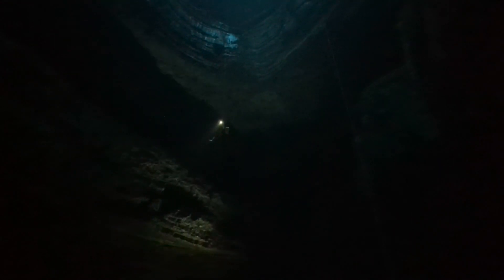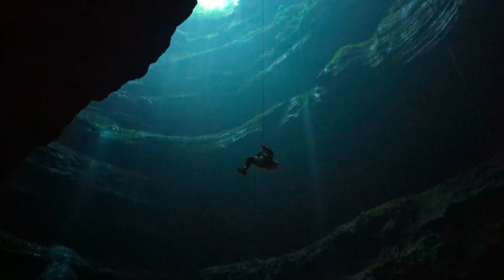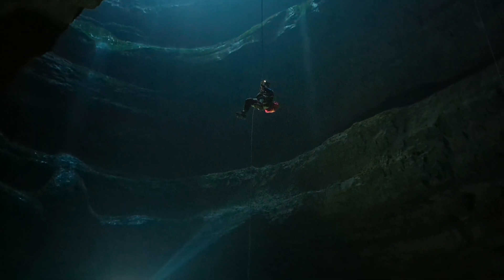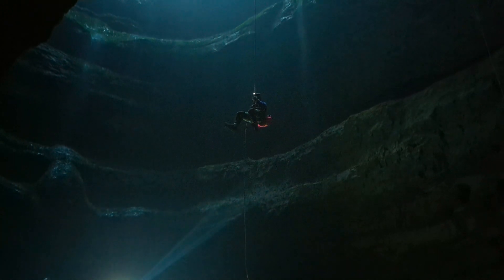These glow worms are bioluminescent creatures called dismalites. They are unique here in Alabama. There's a place over in northwest Alabama called Dismal's Canyon where they have a lot of them as well. These glow worms are actually larvae — they're not adults. Once they grow up, they do turn into a gnat.